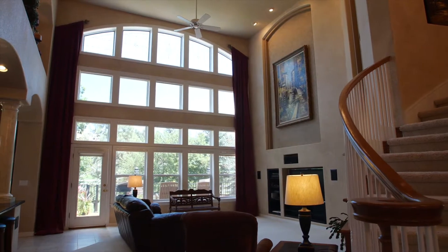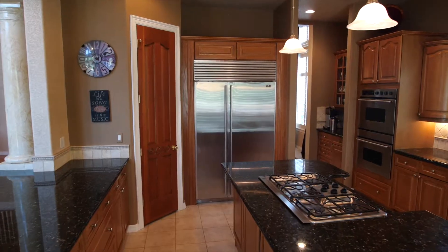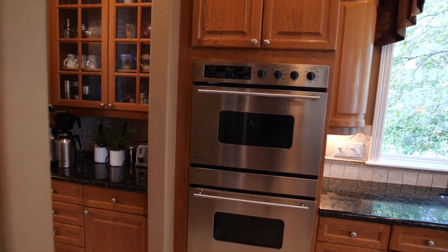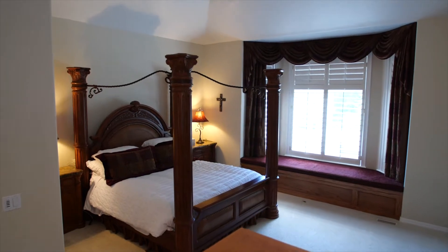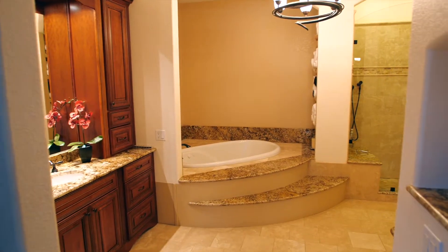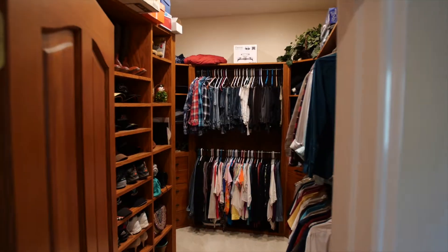Grand main floor vaulted ceilings, an incredible large gourmet kitchen with sub-zero refrigerator, stainless steel appliances, and slab granite countertops. This home also features a large main floor master with a private sitting area and newly renovated five-piece master bath with heated floor and custom design closet.